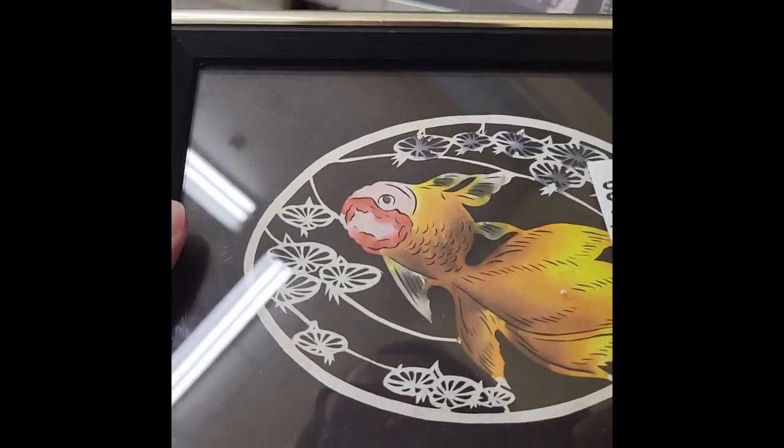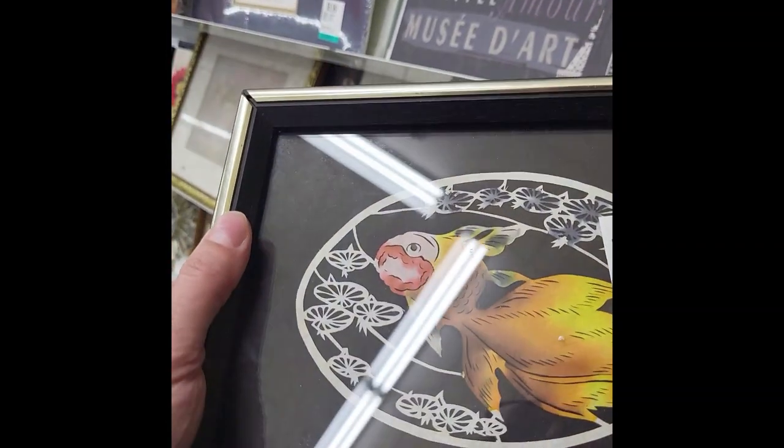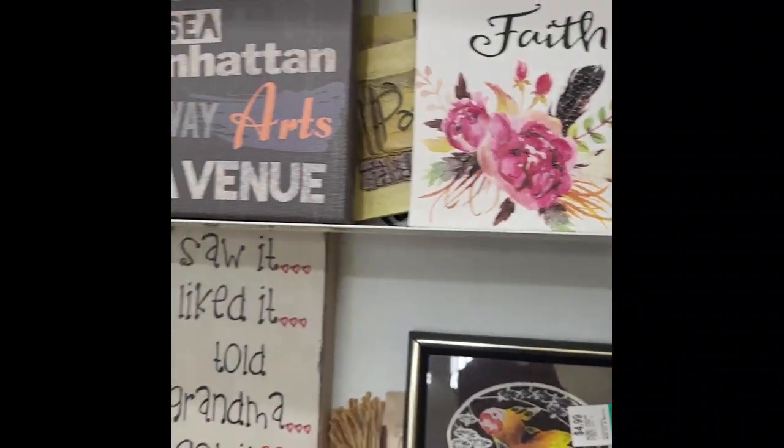I don't see any artist's signature on the goldfish art so I'm not sure about that. Then there's Santa Claus, but it mostly looks like mass-produced pieces.